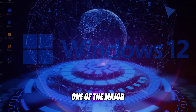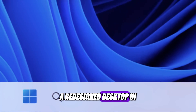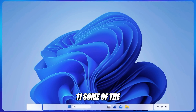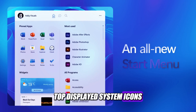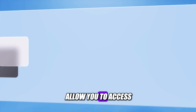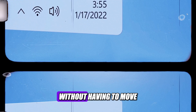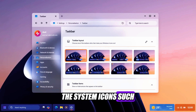Let's start with one of the major changes that Windows 12 will bring: a redesigned desktop UI, which will look very different from the current Windows 11. Some of the changes include a floating taskbar, top-displayed system icons, and a weather widget. The floating taskbar will allow you to access your apps and settings from anywhere on the screen, without having to move your cursor to the bottom edge.